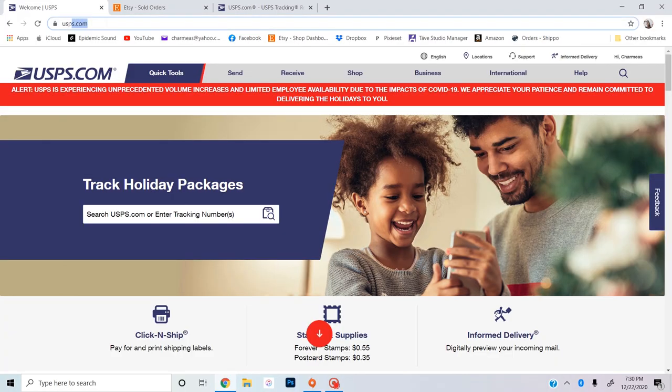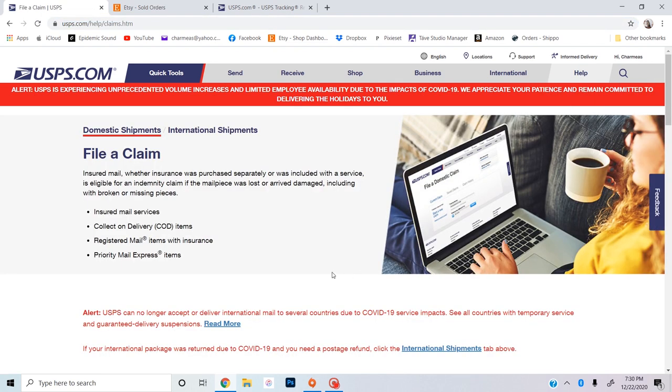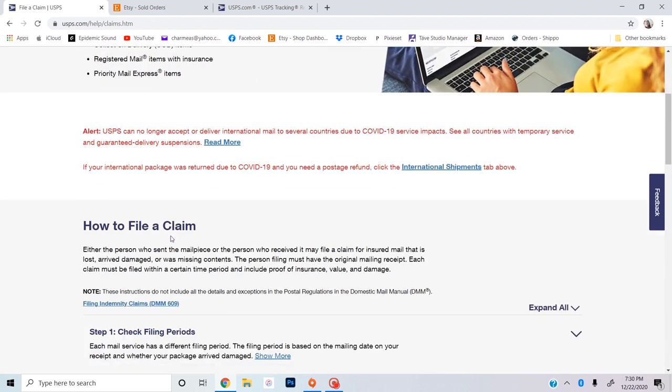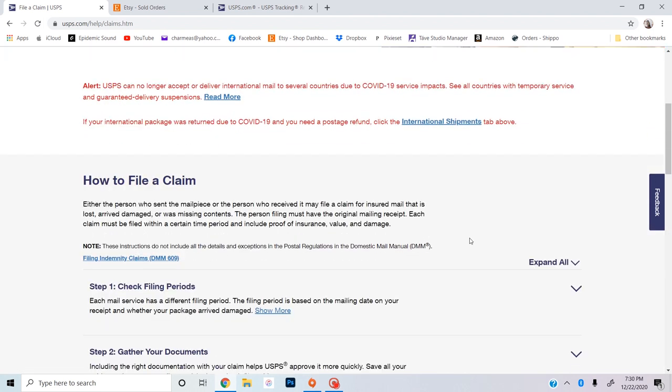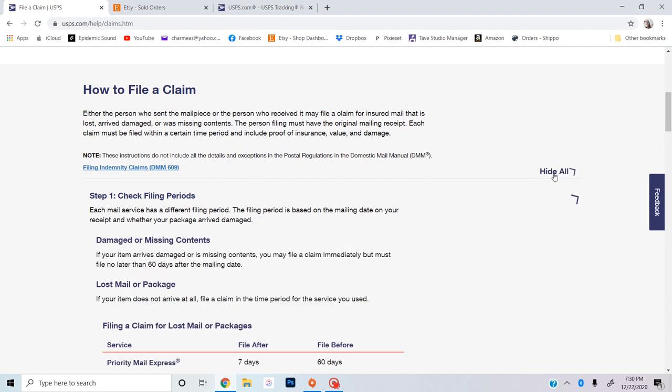So let's go ahead and dive into my computer. First, we'll go to USPS.com and then go over to the Help tab and go down to 'Filing a Claim.' It'll give you additional information about how to file a claim and when to file a claim. I'm going to go ahead and expand all.